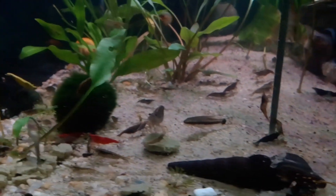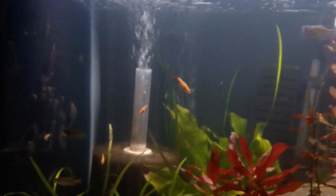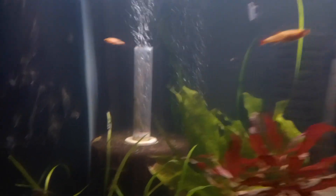Darting in every direction. And I can tell really quickly if anything is going south in this aquarium just by watching the behavior of my fish.